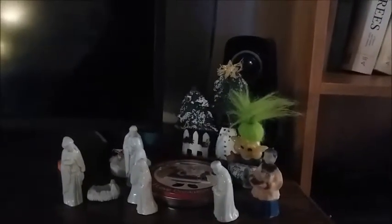Over here by the TV, we've got a little display — a little nativity scene, a little tree and snowman setup. That troll is really not part of the Christmas part of the display; he's up there all year.